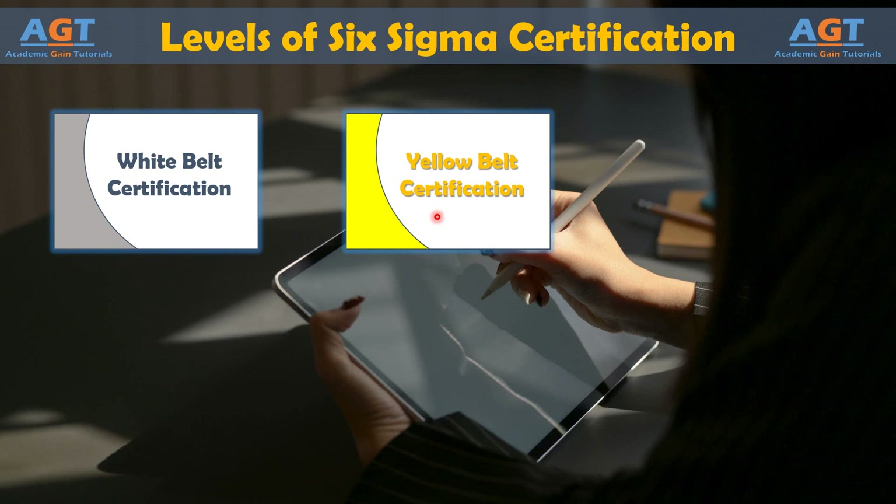Yellow Belt training also covers common Six Sigma metrics, data collection, measurement system analysis, root cause analysis, and an introduction to hypothesis testing. At the Yellow Belt level, training is often geared toward understanding of the overall methodology and basic data collection. Yellow Belts don't need to know how to conduct hypothesis testing, but they must understand the language of hypothesis testing and the conclusions that are drawn from such tests.